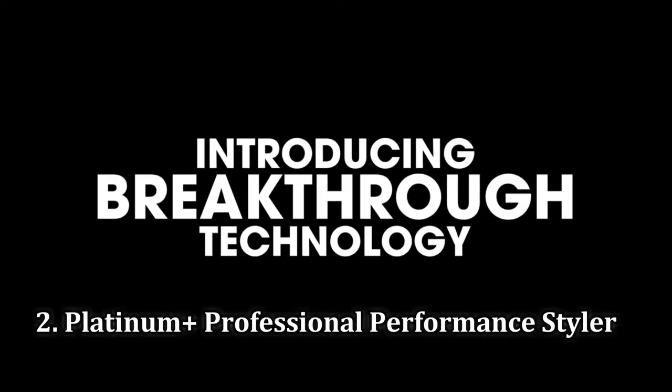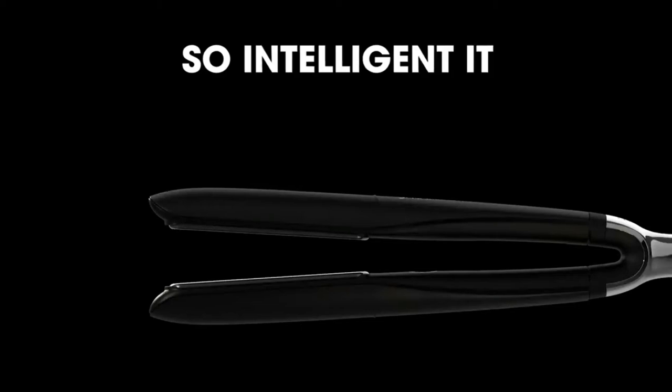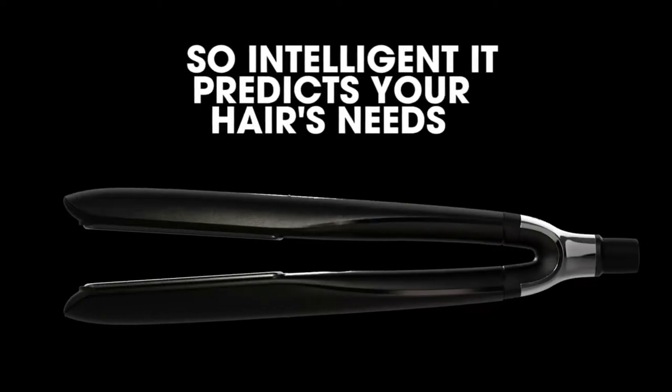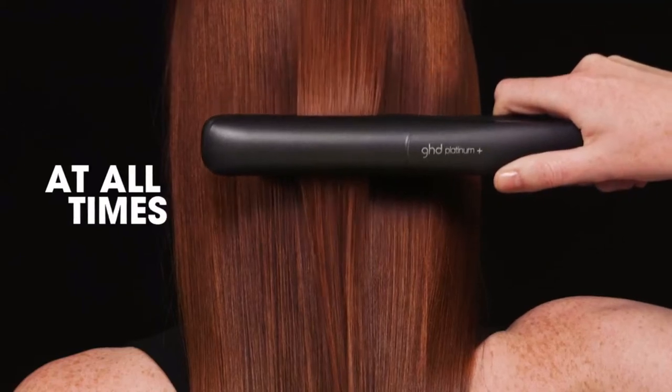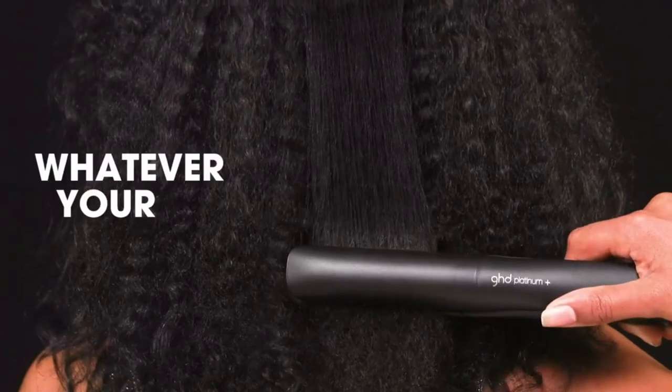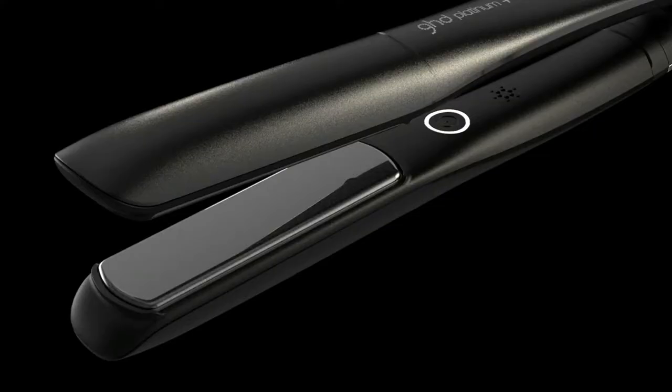Number 2: Platinum Plus Professional Performance Styler. Thanks to rounded edges and a universally convenient 1-inch plate, this flat iron is great for both straightening and curling hair. The plates are super smooth, which means no more snags or broken pieces of hair, even as you curl.